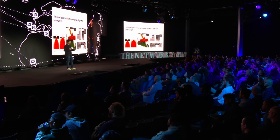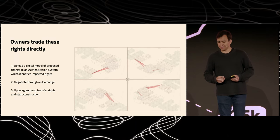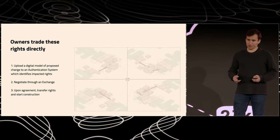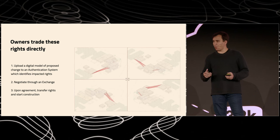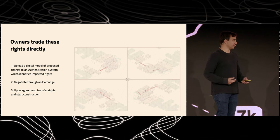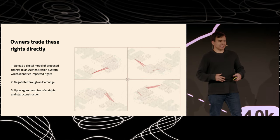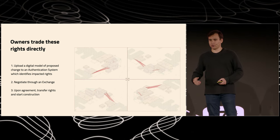So you take these things that we care about and that today are managed with zoning, you quantify them, and you turn them into property rights that can be traded. Then you trade these directly by uploading a digital model of the proposed change to an authentication system, which identifies whose rights are impacted. Once you negotiate it through an exchange and agree, then you start building. This allows cities of the future to evolve at a pace that will match the construction that we're doing at Cover.